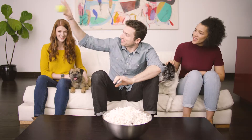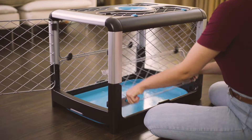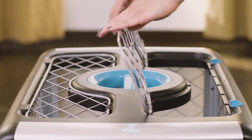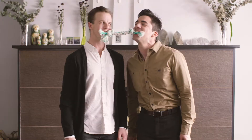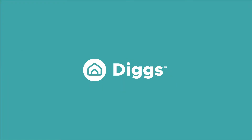Because when pet products fit effortlessly into your home and life, you can focus on what matters most — your dog. We've put a lot of research and work into making the world's best dog crate because we know you want the very best for them. Well, them. Visit our website and let the crate revolution begin.